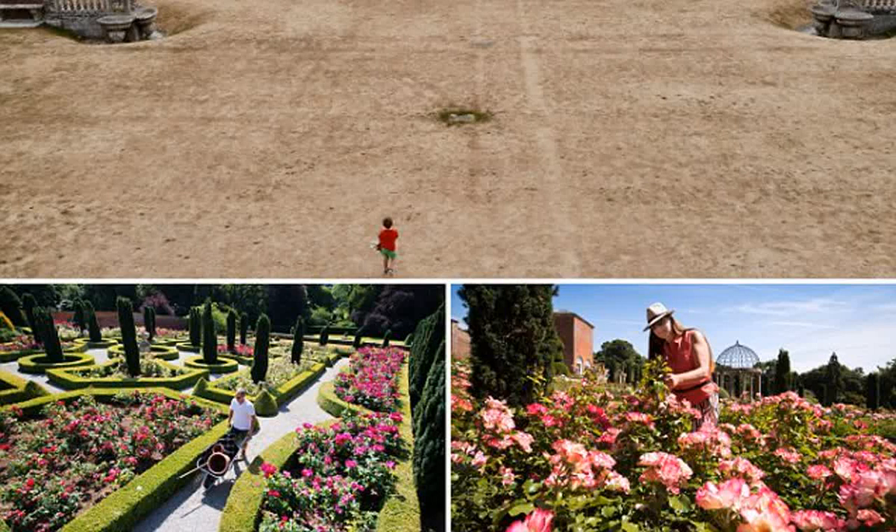A Cliveden House employee is pictured pruning the flowers at the country manor on the Buckinghamshire-Berkshire border. Cliveden House sits on the border with Berkshire and was the setting for key events in the Profumo affair, which saw the downfall of MP John Profumo following his relationship with 19-year-old aspiring model Christine Keeler in 1961. The stately home was also where Nancy Astor, the first female member of the UK Parliament to take her seat, held important meetings. It became a hub for Conservative MPs in the 1920s and 1930s, known as the Cliveden Set. It is now managed by the National Trust and welcomes thousands of visitors every year.